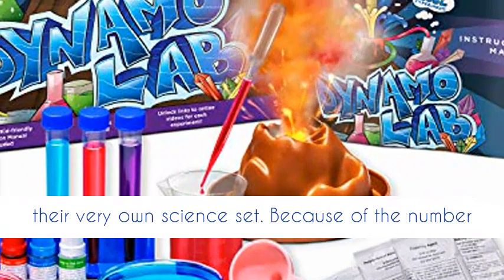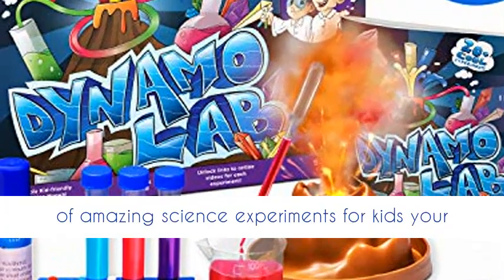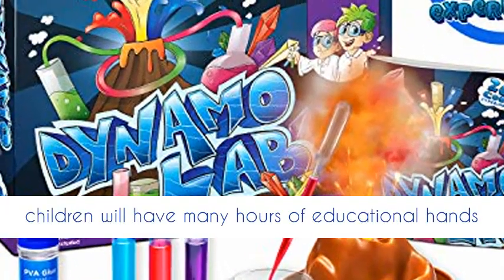All ingredients included are safe and child-friendly. Learning through play, the kit allows your young scientists to explore, learn, and have great fun with their very own science set.